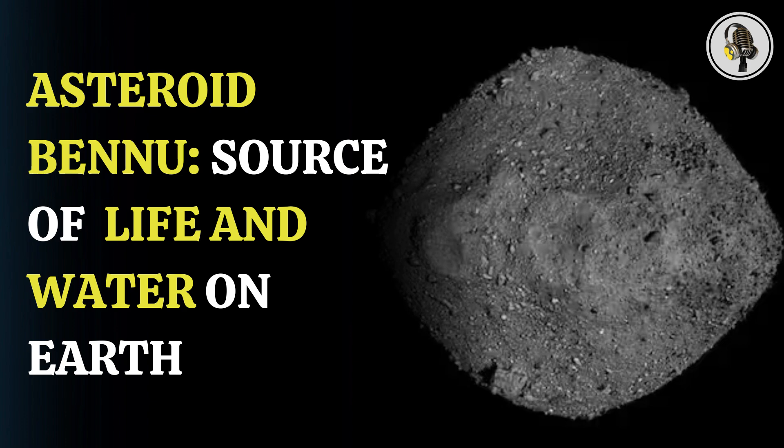The sample has pre-solar grains created before our solar system existed, which can provide a detailed biography of the lives of ancient stars, the professor further said.